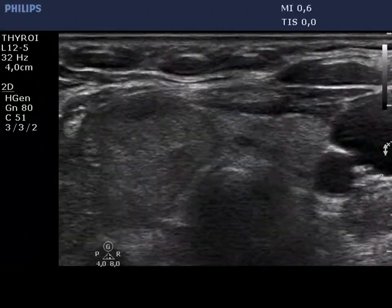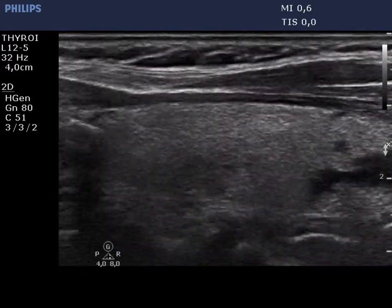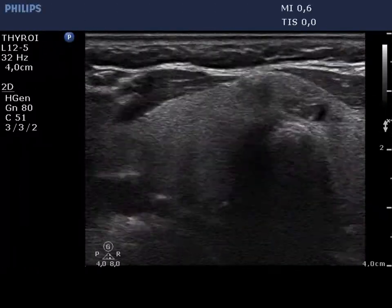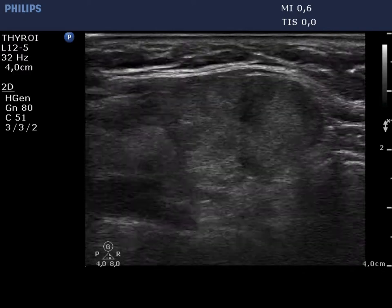Note the blurred borders of the most hypoechoic lesion. The suspicious mass is shown in the isthmus on the horizontal view, then on the longitudinal scan too.